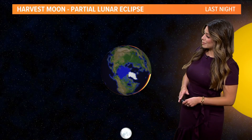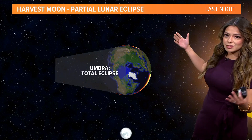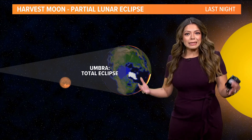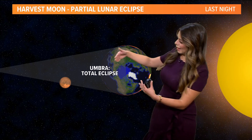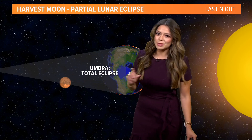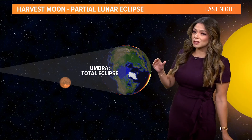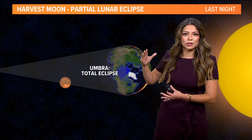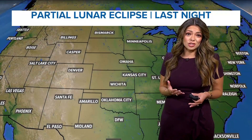Luckily we had beautiful clear skies. So this is what happens during a partial lunar eclipse — you have the sun shining on the earth, the earth casts a shadow. Sometimes we get this alignment of the sun, the earth, and the moon. The moon enters the earth's shadow and at times it can turn a reddish hue. We didn't quite see that last night because the sun's rays have to go through the earth's atmosphere, bending and refracting, and all of that causes the change in color.